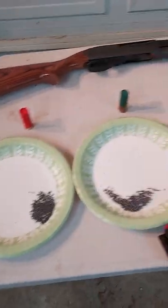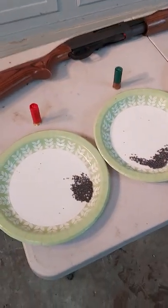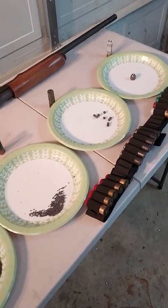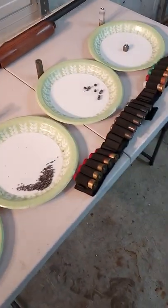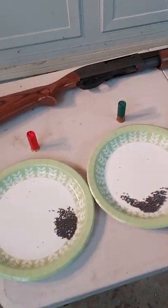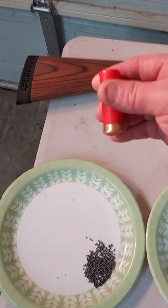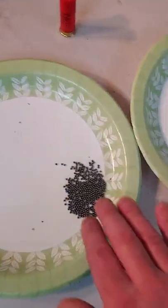What I've done here is cut open four of the most popular types of shells to show you what's inside. That's the secret to why these are so versatile — by simply putting a different shell in this gun, I can change the role I want to serve or the type of game I'm trying to take. Starting with number eight, which is commonly referred to as birdshot.